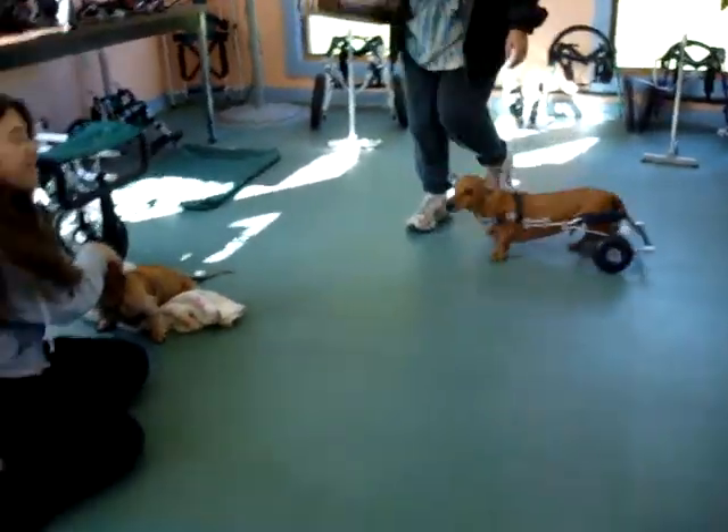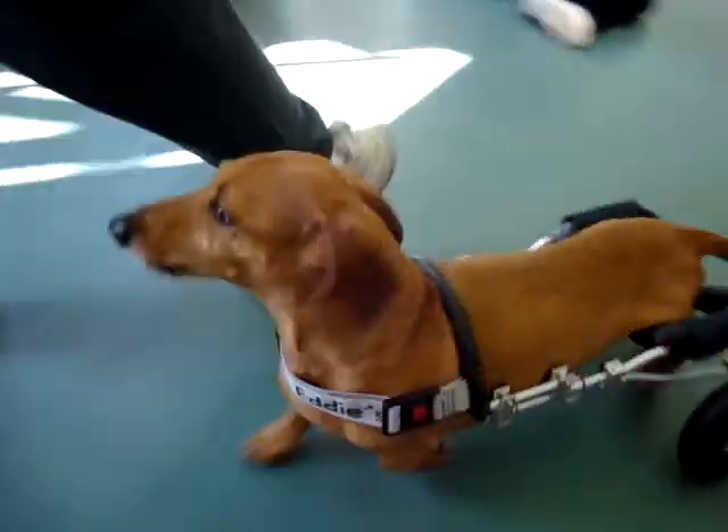Let's go outside. Come on, let's go outside. Take it outside. There you go.